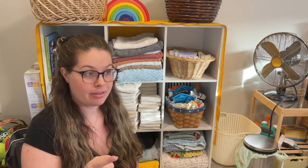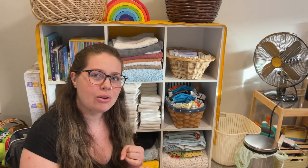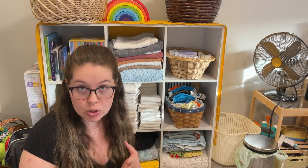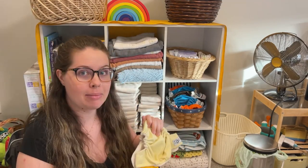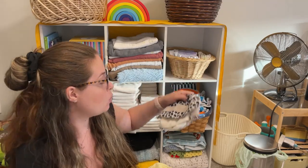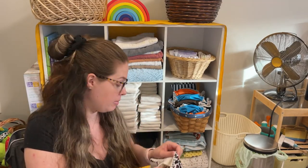Let's get into the nitty-gritty — what types of cloth diapers are there, where do you start, what do all the acronyms mean, and how do you wash them? You have several types: flats, pre-folds, fitted diapers, pocket diapers, all-in-ones, all-in-twos, and hybrid cloth diapers. A pocket diaper, for example, is one that has an opening in it and you stuff the diaper with an insert, so the absorbent material is on the inside — stuffed in there.